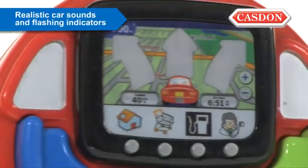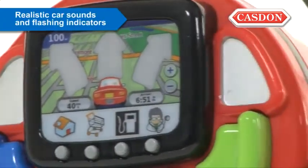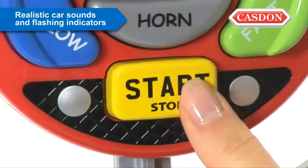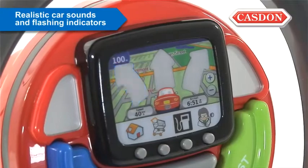Your little ones will feel king of the road with the realistic sounds, including horn, revving engine, gear changing and braking, also including flashing indicators.